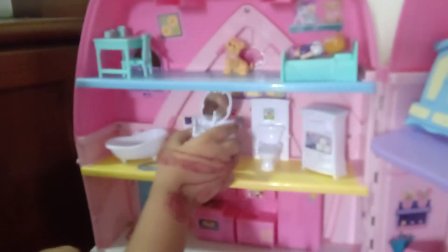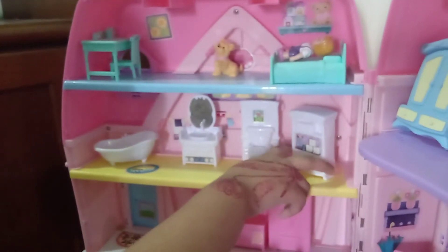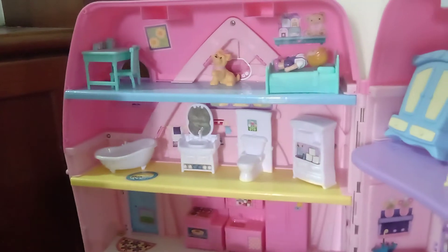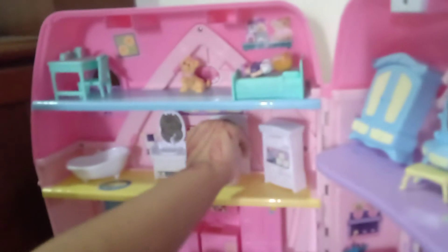So now moving on to the bathroom. Here's the bathtub and also here is the sink. Here's the toilet and here's — I don't know what this is called, but you keep things there for your bathroom. And you know the toilet can actually open.